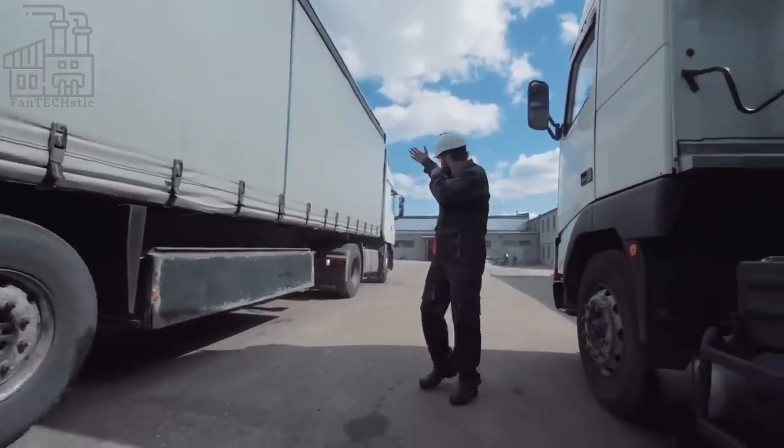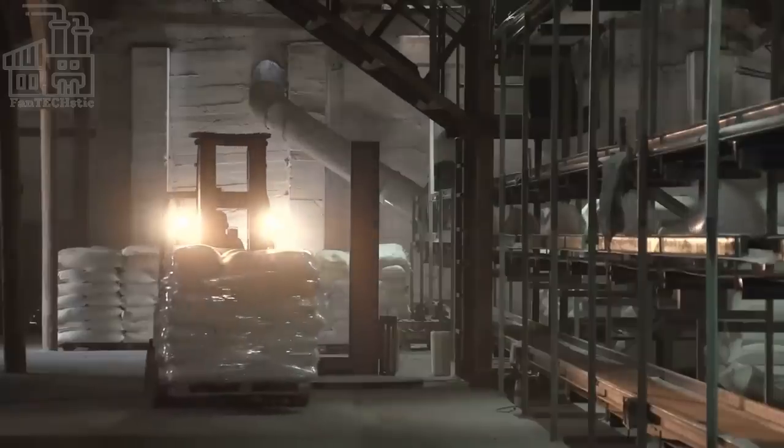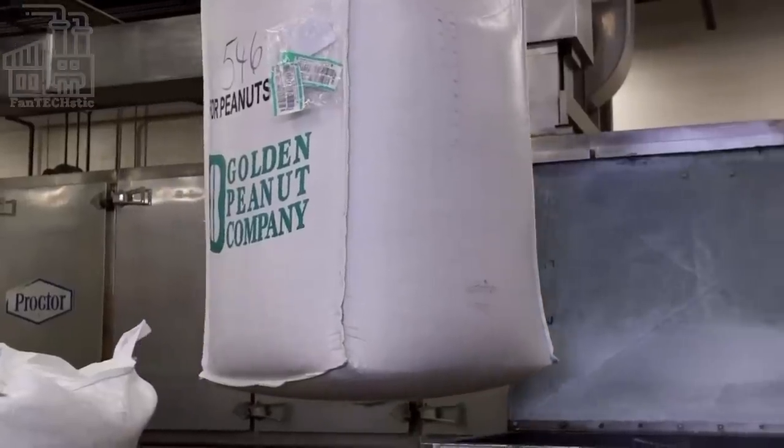A contractor supplies the factory with their weekly demand of fresh peanuts, which is over 1 million pounds per week. When these peanuts arrive at the factory, they are sieved to remove any dirt, and then they are put through a machine which peels them and removes their coating.